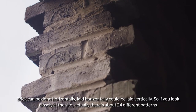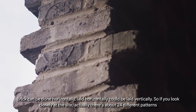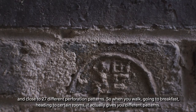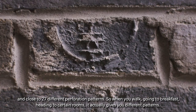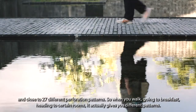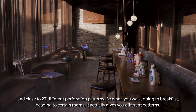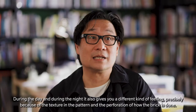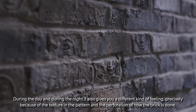Brick could be laid horizontally or vertically. If you look closely at the site, there are about 24 different patterns and close to 27 different perforation patterns. So when you walk — going to breakfast, heading to certain rooms — it gives you different patterns. During the day and during the night, it also gives you a different kind of feeling, precisely because of the texture, the pattern, and the perforation of how the brick is done.